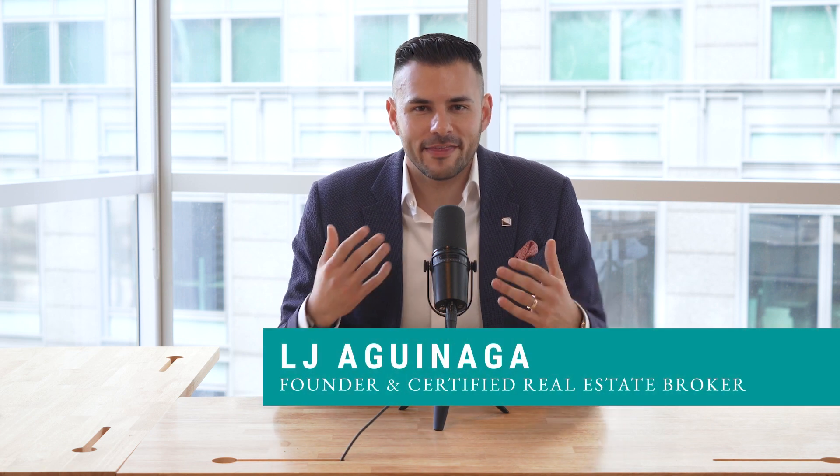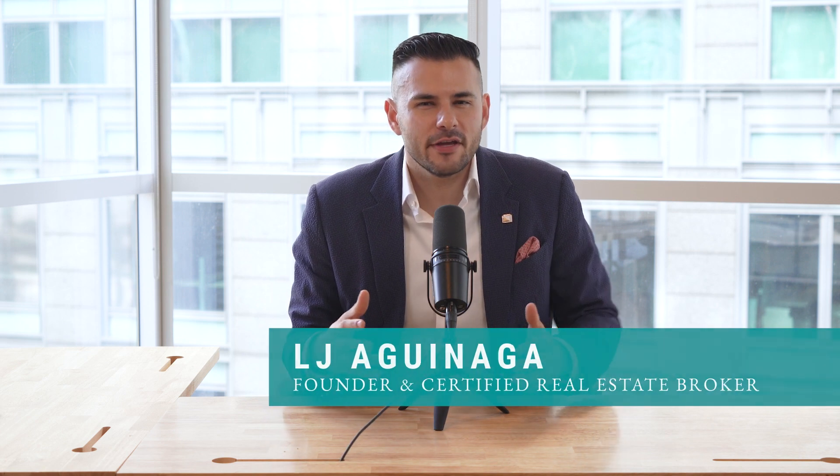My name is LJ Aguinaga with LJ Realty here in Montreal. If you're thinking about buying, selling, investing, or relocating to Montreal, or if you have any other questions about our incredible market, please feel free to reach out to me. All of my information is in the description down below.